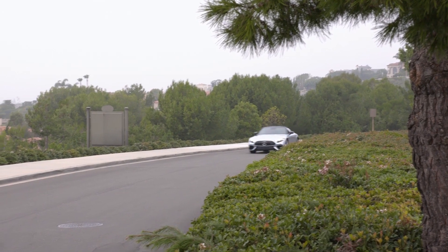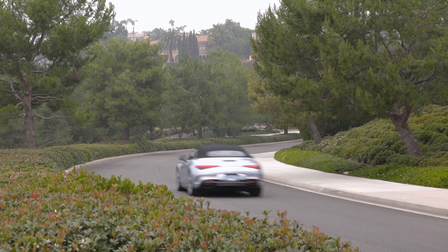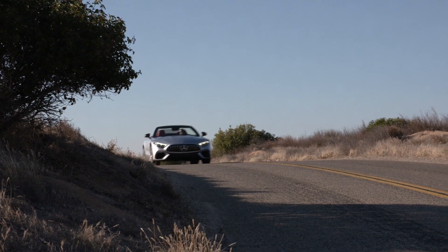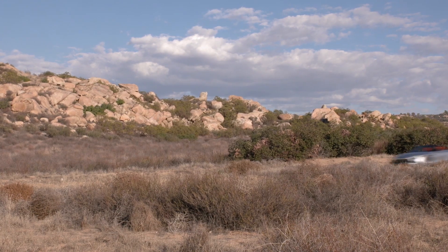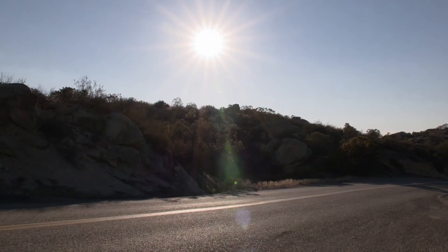The new SL starts with the AMG 4.0-liter V8 bi-turbo engine. In the top model SL 63, the engine develops 577 horsepower and provides a maximum torque of 590 pound-feet over a wide rev range from 2,500 to 4,500 revolutions per minute. Accelerating from 0 to 60 miles per hour takes an estimated 3.5 seconds.